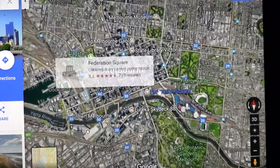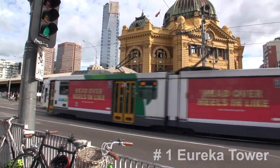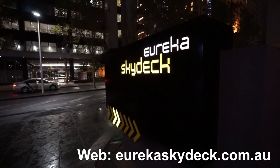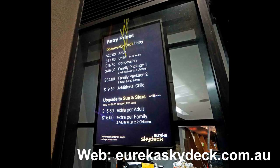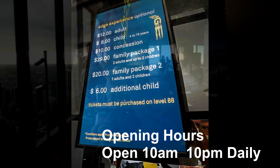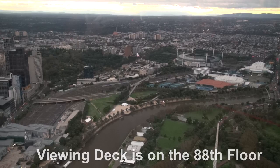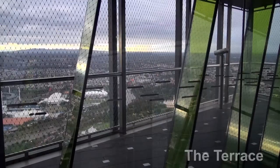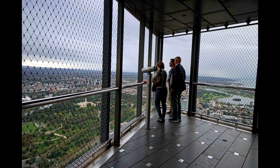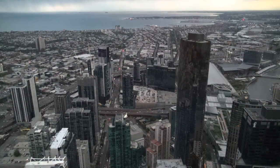So let's start with the Eureka Sky Deck Tower. The viewing deck is actually on the 88th floor, which is the highest viewing platform in the southern hemisphere. It offers some of the most spectacular views of Melbourne. You can see the tower from most parts of the city as it's nearly 300 metres in height. The terrace area gets you outside with the elements, though if there are strong winds this area is actually closed. From the viewing deck you get a 360 degree view of Melbourne and its surrounding areas.